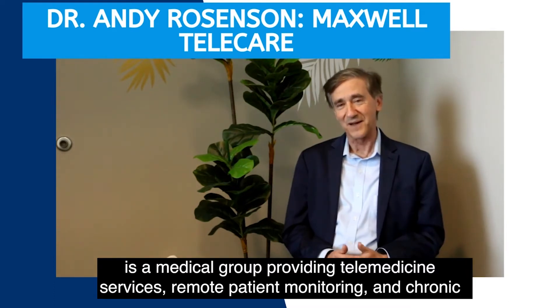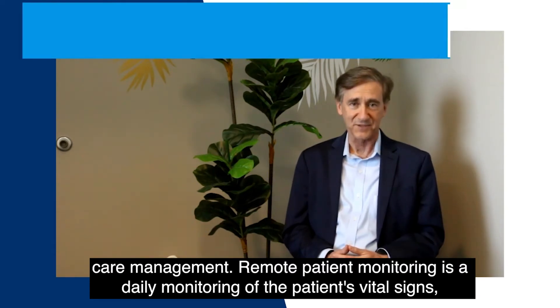Hi, I'm Andy Rosenson and I am the physician founder of Maxwell Telecare. Maxwell Telecare is a medical group providing telemedicine services, remote patient monitoring, and chronic care management.